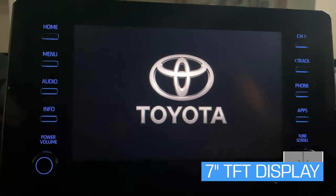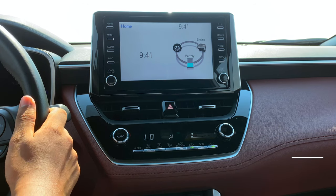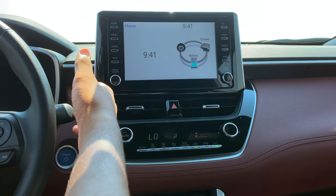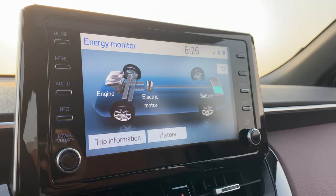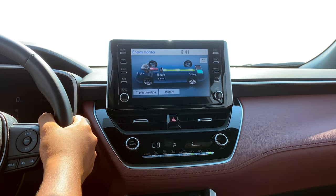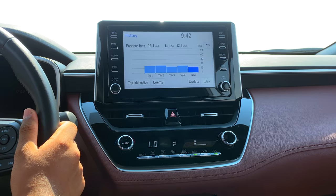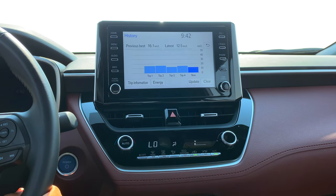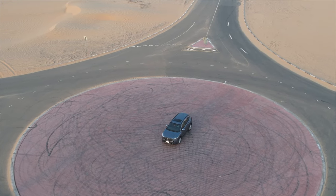In the center, the 7-inch TFT infotainment screen comes with Apple CarPlay, Android Auto, and Bluetooth connectivity. The home screen displays the time and energy monitor, which you can configure in settings. The energy monitor shows the hybrid system status — right now the engine is on and charging the battery. The history page shows your latest mileage at 12.5 km/l, with the best achieved being 16.1 km/l. Toyota's claimed fuel economy is 23 km/l, making the Corolla Cross very fuel efficient.